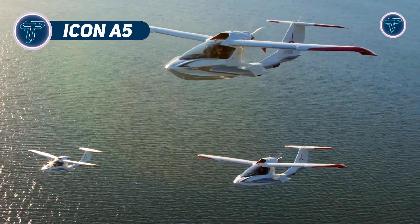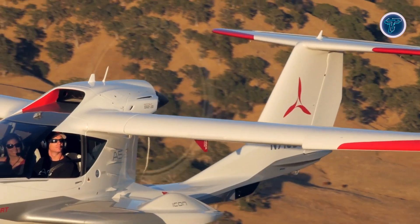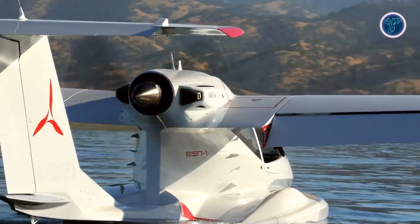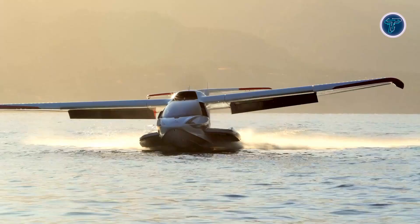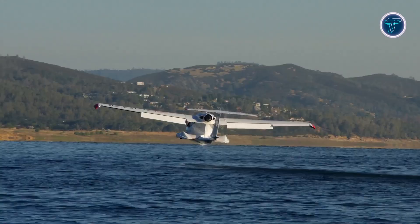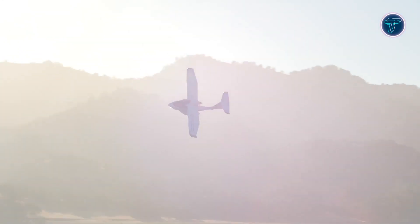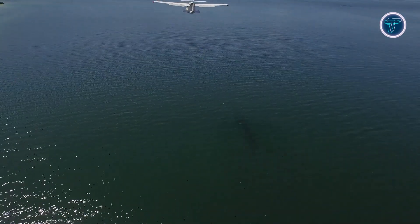Icon A5. The Icon A5 is a stylish and versatile amphibious light sport aircraft designed for adventure both in the sky and on the water. Powered by a 100-horsepower Rotax 912IS engine, it reaches a top speed of 109 miles per hour and cruises efficiently at 97 miles per hour. With a climb rate of 629 feet per minute, it handles takeoffs with ease. Its 20-gallon fuel capacity provides a range of around 491 miles and up to 5 hours of endurance, making it ideal for recreational flights. Built with a lightweight carbon-fiber airframe, the A5 features a high-wing, tail-aft design with manually folding wings for convenient storage and transport. It's equipped with retractable tricycle landing gear, enabling smooth transitions between land and water.